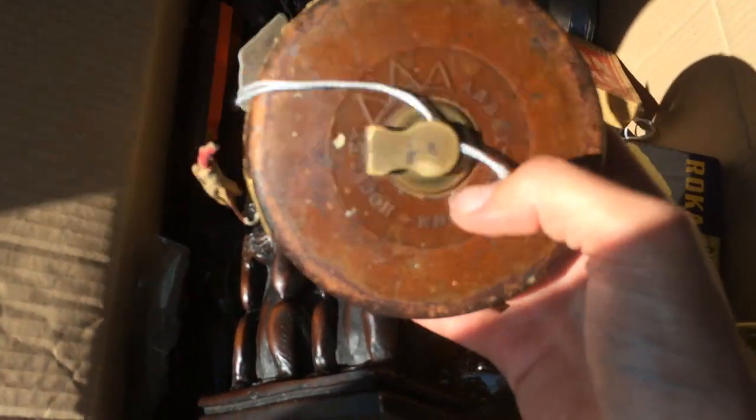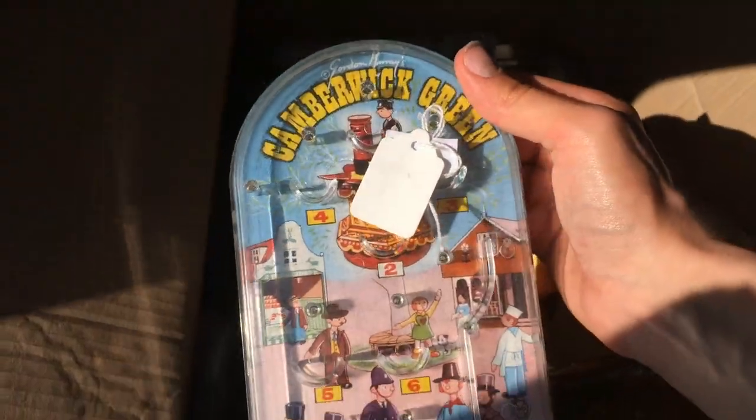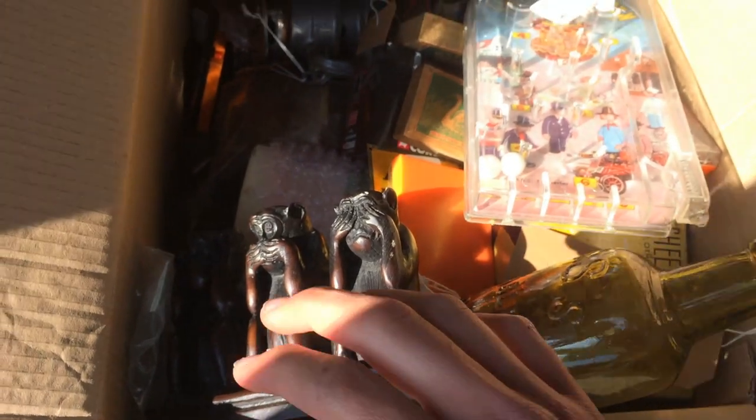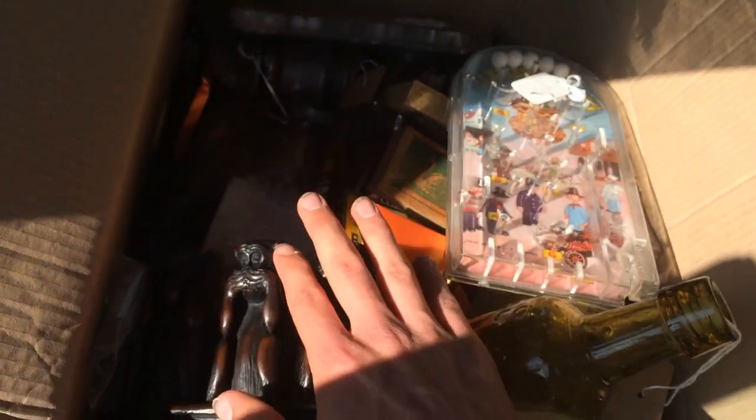We've got one of the old tape measure things, a few other little bread and butter bits. We've also got some bits of fat lava — because you know, it's not a video without fat lava for me. We've got some vintage games, Cambridge green, and down there is a hurricane lamp. I'll leave it there, fill the cabinet up, and then show you what it looks like all in all.